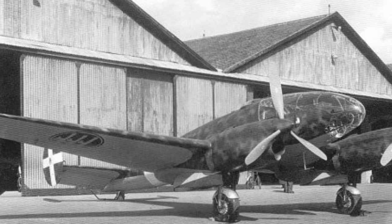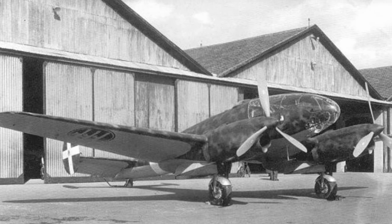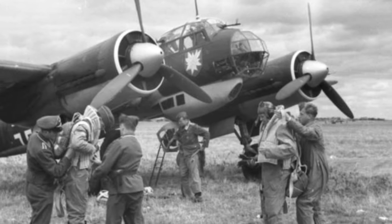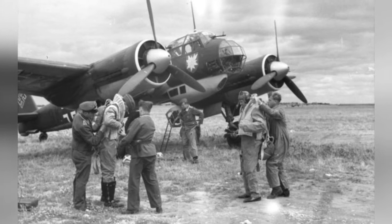A photo of a prototype aircraft from the early 1940s, around 331 OA. A photo of the crew of a Ju-88A-1 bomber from I-KG-51.